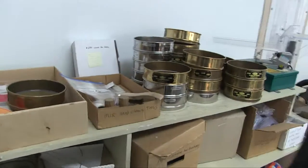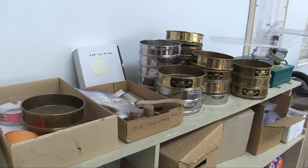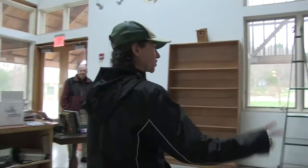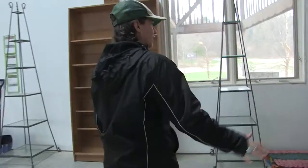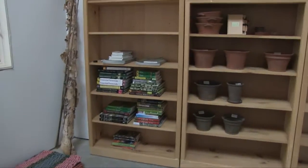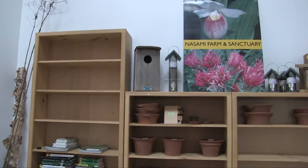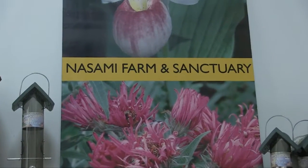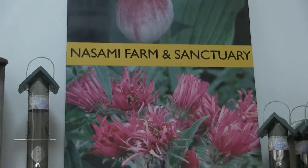We have all kinds of fun things, including microscopes to check plants out. This is where we do our workshops. And this is our garden shop, which is just starting to get inventory in — we'll have books, pots, locally made items, and all of our plant material. It will be opening April 30th for the season.